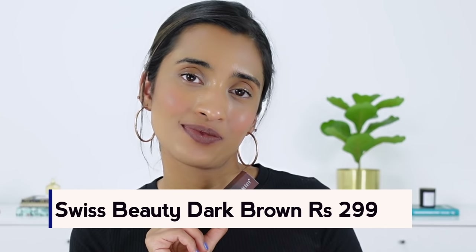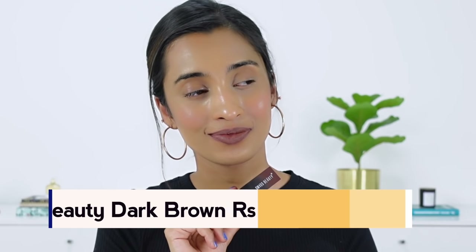The next shade is the Swiss Beauty Lipstick in the shade Dark Brown. This is a brown shade with dusty purple-mauve hints to it — very unique, very different. Something that maybe a lot of you might not like, but if you are someone on a hunt for these kinds of shades, you can definitely look into this. It's extremely cool-toned and grayish.